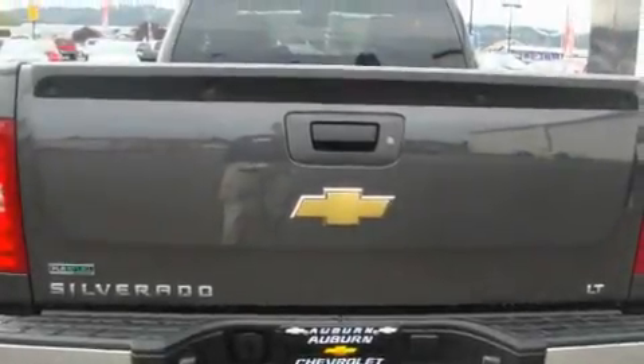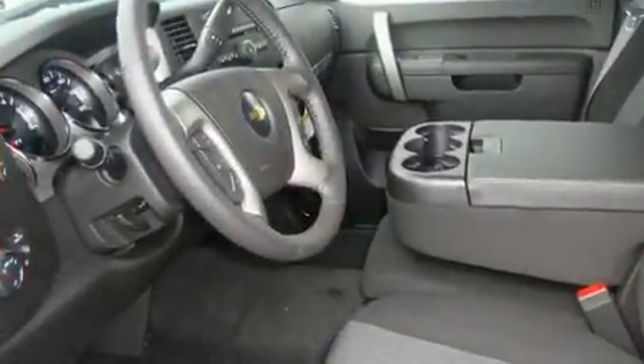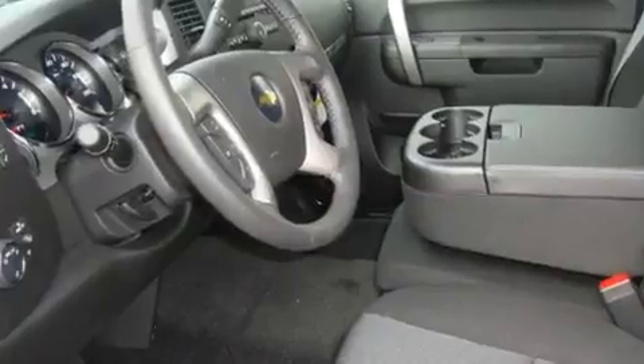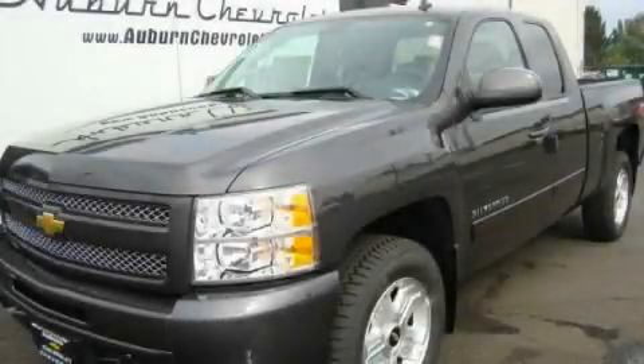Its top features include air conditioning with automatic climate control, cruise control, steering wheel controls, a leather-wrapped steering wheel, alloy wheels, a bed liner, fog lamps, a traction control system, a keyless entry system, and satellite radio. Stop by today and test drive this automobile for yourself.